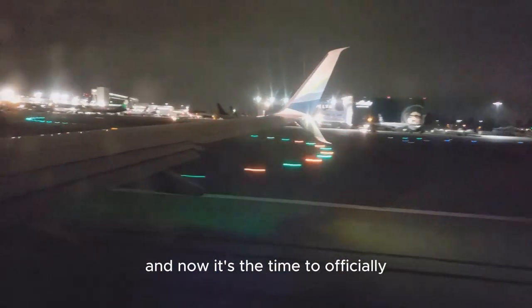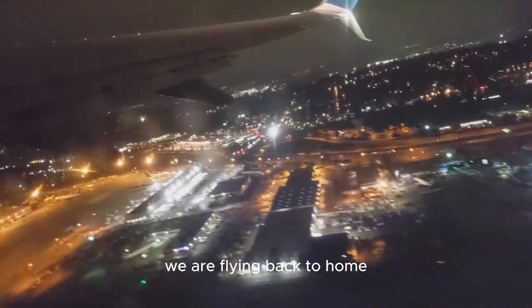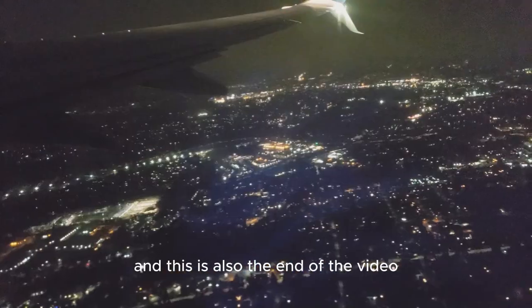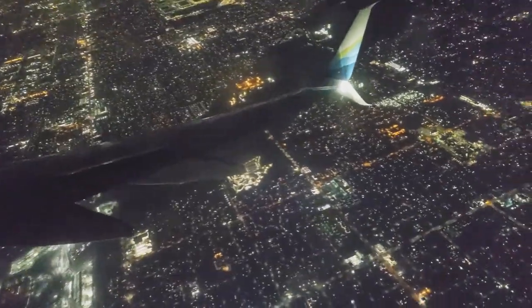And now it is time to officially say goodbye to Seattle — we are flying back home. This is also the end of the video. Thank you everyone for watching and remember to subscribe! See you guys in the next video!